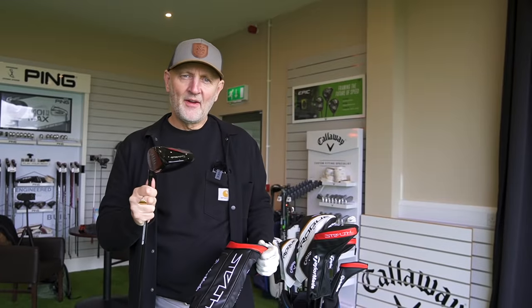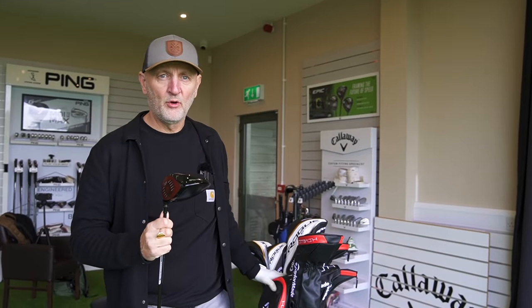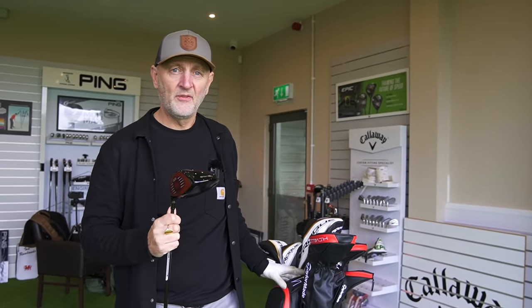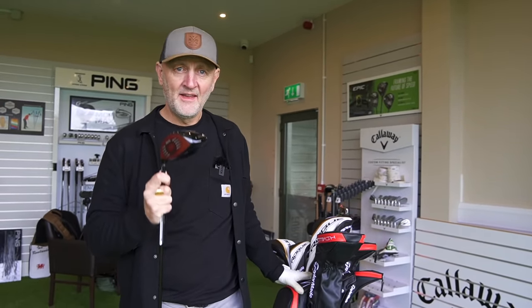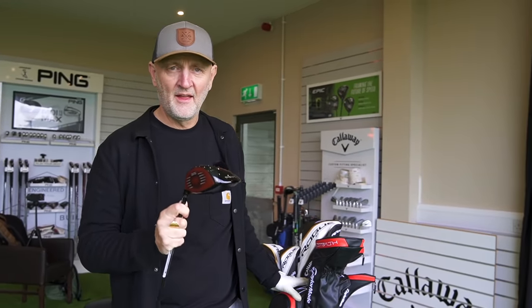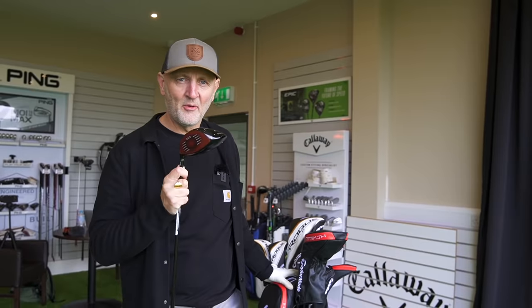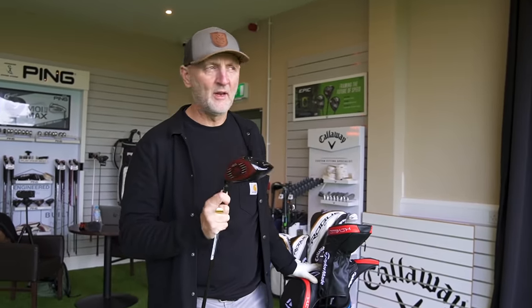The Stealth driver has been — well, there's been a huge amount of noise about this driver and just how good it is. And I'm not going to tell you any different in this video. This driver is fantastic. I've had some unreal performance with it. Whether you like the look of it or not, I still think this is going to be an incredibly big seller of 2022.